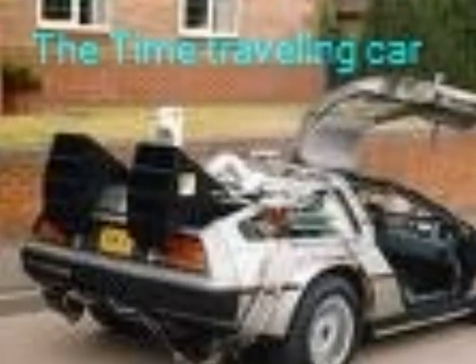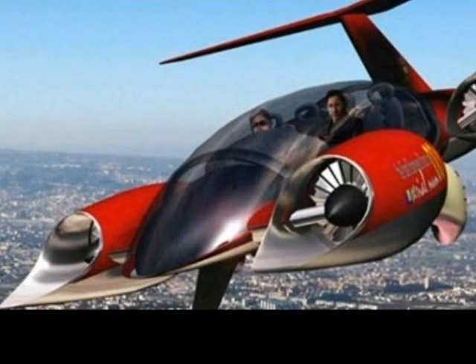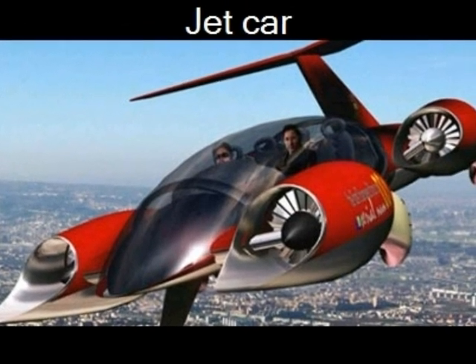The time traveling car has a flying function and can drive. It can also travel through time. This is an interesting jet-like car. It can fly, drive, and go at amazing speeds.